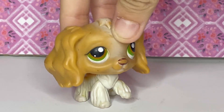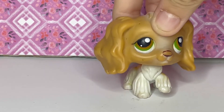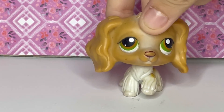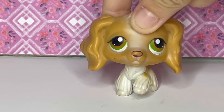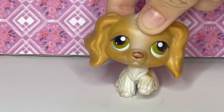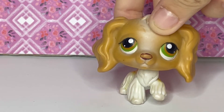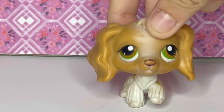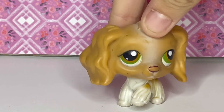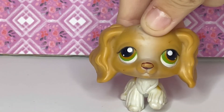This one I got from a kid at my school. I was a middle schooler and would always walk over to the elementary school next door. I would trade LPS with one of the little girls there. I saw she had this cocker spaniel — I knew it was rare — and offered to let her pick any one she wanted. She only wanted a mouse and said she didn't like the cocker spaniel anyway, so I could have it.